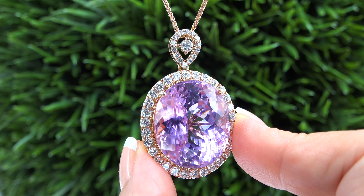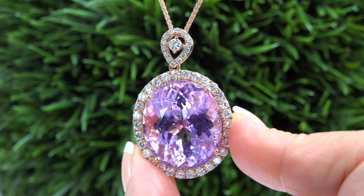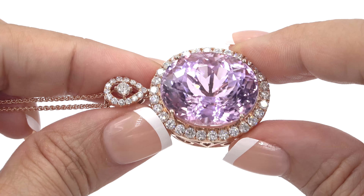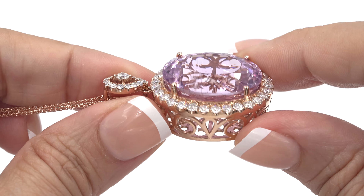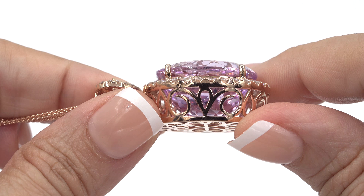Our staff gemologists have also checked and verified every aspect of this pendant and concur with GIA that this is an earth-mined, purple-pink kunzite which is accented with natural diamonds and is set in heavy, solid, 14 carat rose gold, which is documented in the Certified Jewelry Gemological and Authentication Report.